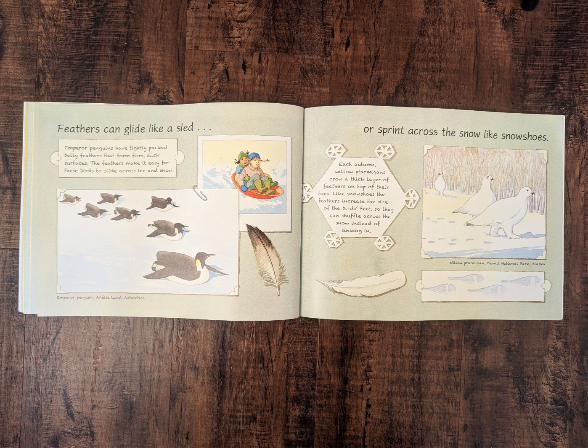Or sprint across the snow like snowshoes. Each autumn, willow ptarmigans grow a thick layer of feathers on top of their toes. Like snowshoes, the feathers increase the size of the bird's feet, so they can shuffle across the snow instead of sinking in.